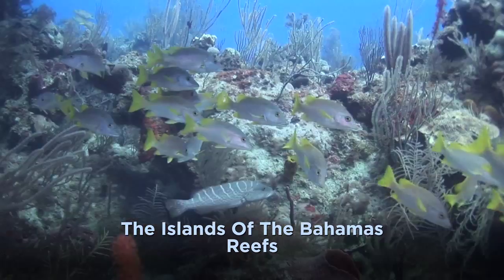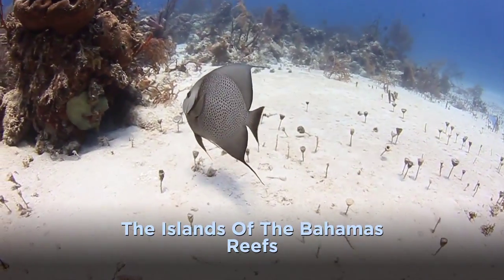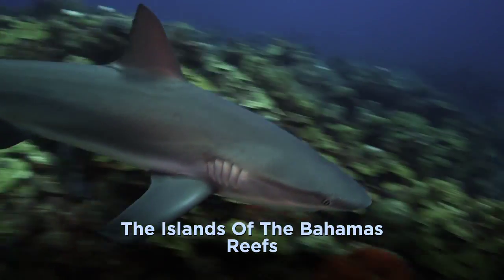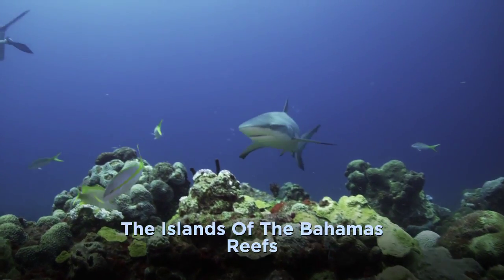New Providence supports acres of patch reef, where the varied habitat is home to elegant angelfish, stunning parrotfish, and schools of sergeant majors and French grunts. Caribbean reef sharks are a constant presence at nearly every site, patrolling via wide laps, then gliding gracefully through the reef.